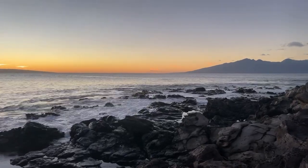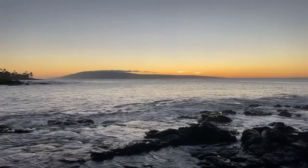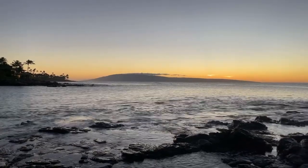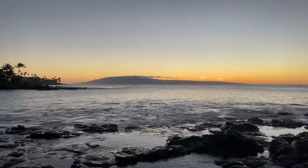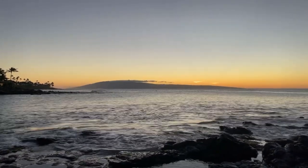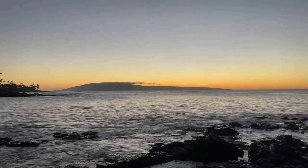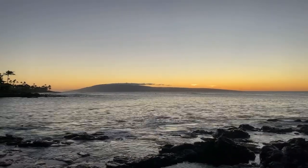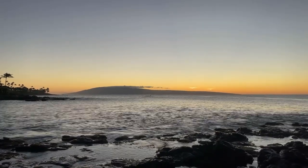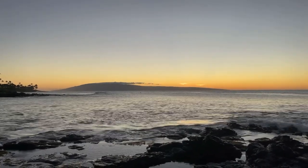Napili Point, definitely one of my favorite condos in all of West Maui. It is half fee simple, half leasehold. The units towards the front of the bay towards the ocean are your leasehold units, but the leasehold fee is only like $8 a month, so that's kind of cool. The fee simple units are towards the belly of the bay — the subterranean units sort of built into the earth, and of course the up-top units as well. I'll probably put a link in the description if you want to see anything for sale and recent sales here at Napili Point.